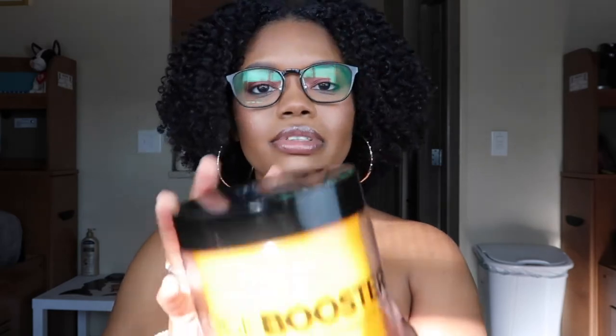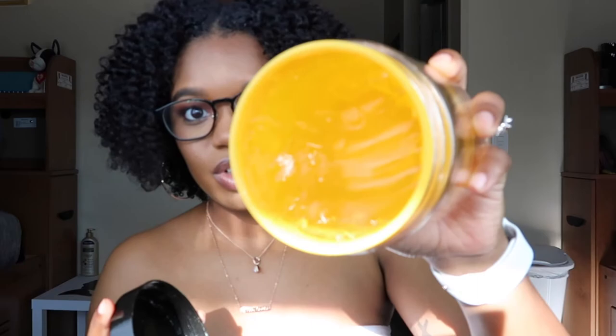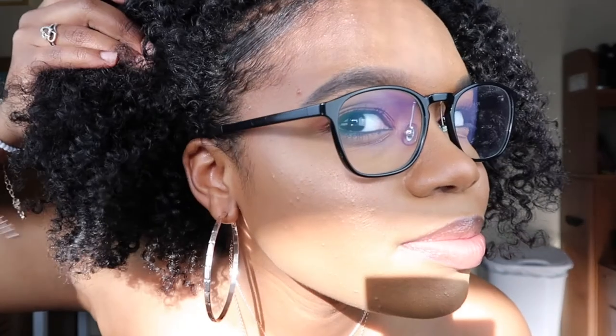My all-time favorite since this fall is the Edge Booster Strong Hold Styling Gel — I use the pineapple scent. This has your edges, bun, or whatever laid for days. In the morning I may just touch them up a little, but sometimes I don't even have to touch my edges or bun at all because of how thick and strong the hold is — look at that, no movement whatsoever. I'm not even someone who slays edges every day, I just put it on and it's the bomb.